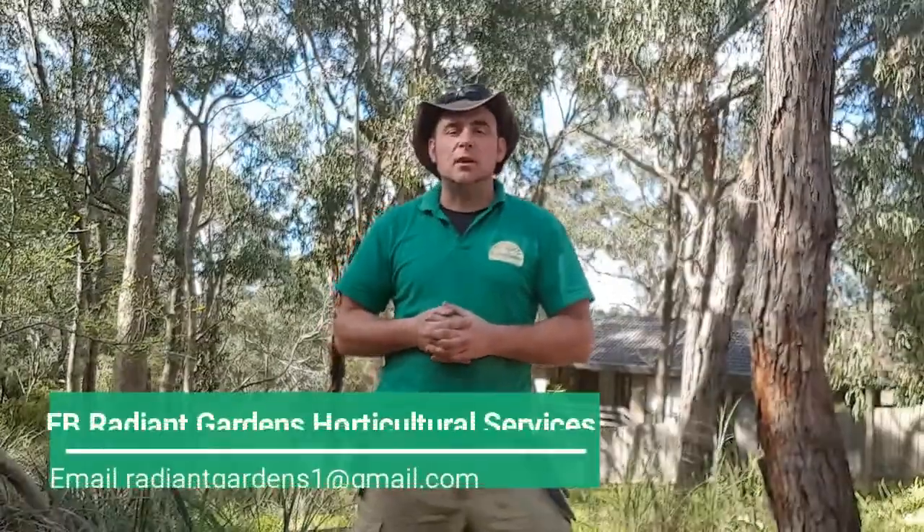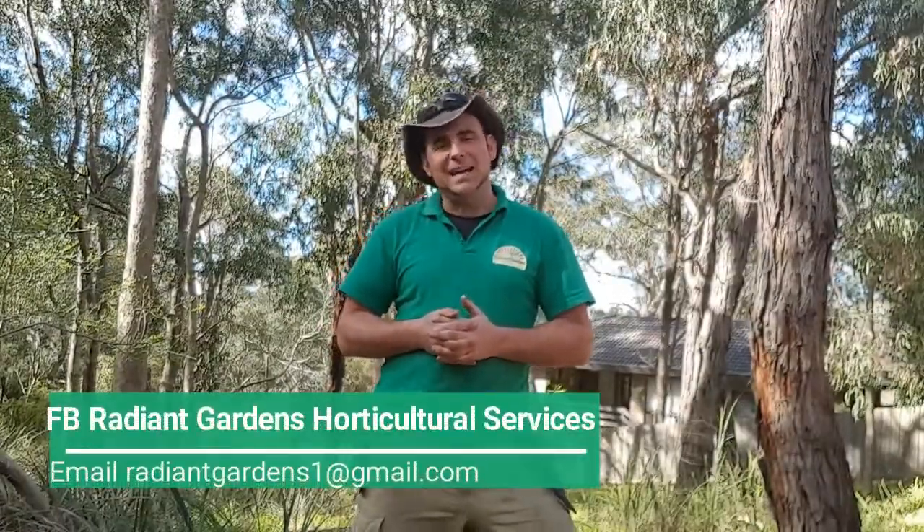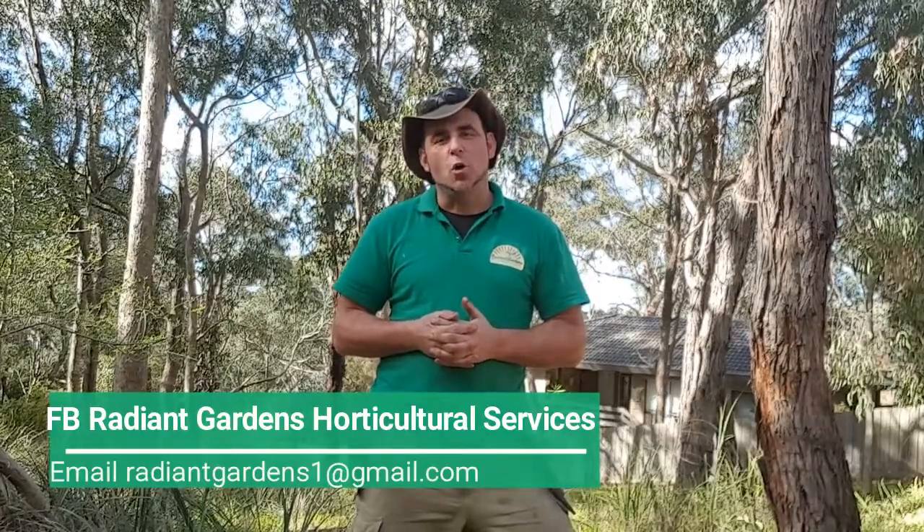It really is amazing how nature has managed to figure out all of our difficult garden questions for us — it's just that we really do need to know where to look. If you'd like any more information on today's subject or even previous videos, you can contact me on Facebook at Reading Gardens Horticultural Services.